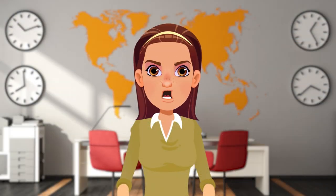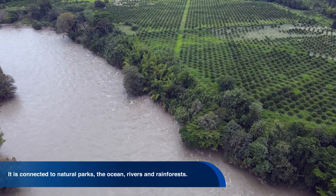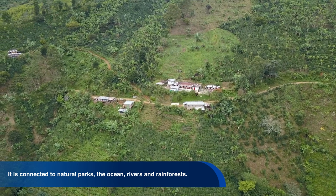The Pacific region, one of the most biodiverse regions the country has to offer, is connected to three natural parks, to the ocean, rivers, and rainforests. It has a large number of species per kilometer.